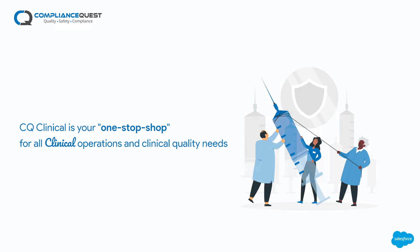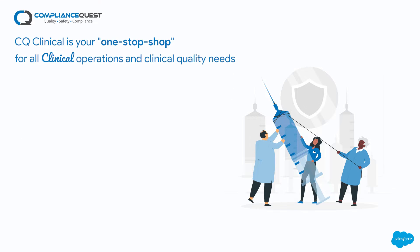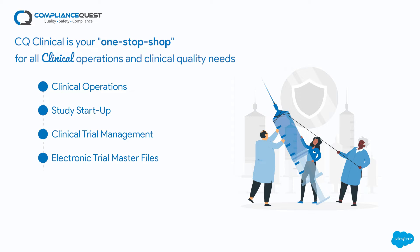Welcome to a short demo of ComplianceQuest CQ Clinical powered by CloudBiz, built on Salesforce, that includes an end-to-end single unified clinical platform including clinical operations, study startup, clinical trial management, electronic trial master files, and electronic data capture.